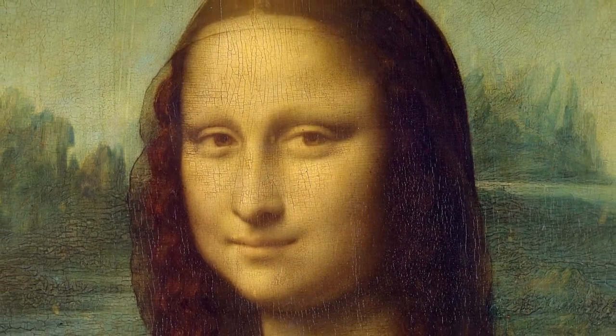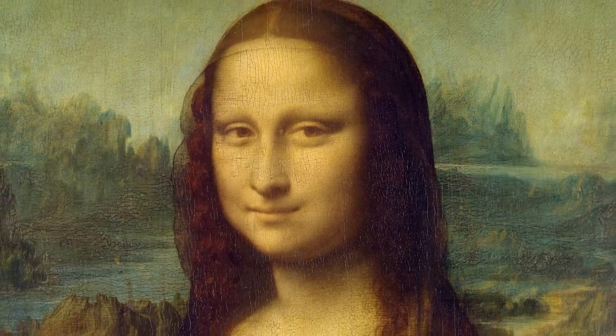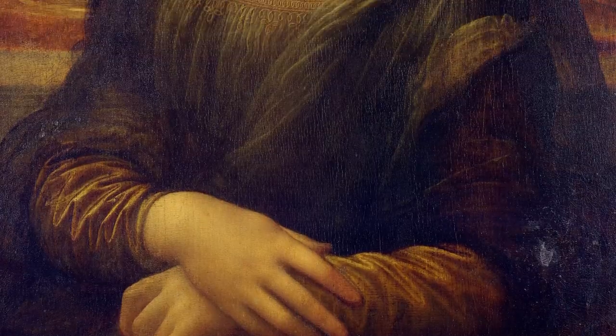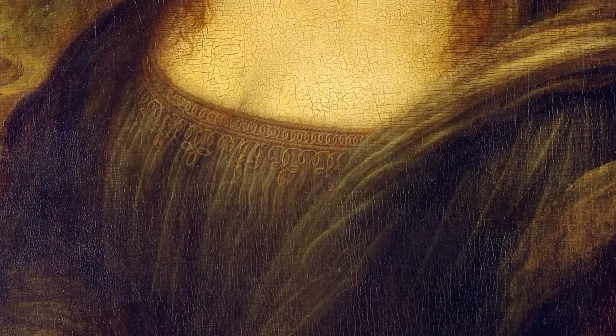Did you know that some theories suggest that da Vinci actually signed the Mona Lisa in a very clever way? He chose the lion's color, called 'leone' at the time, and he drew the embroidery of a Vinci's knot on the neckline of the gown, which is barely visible to the naked eye.